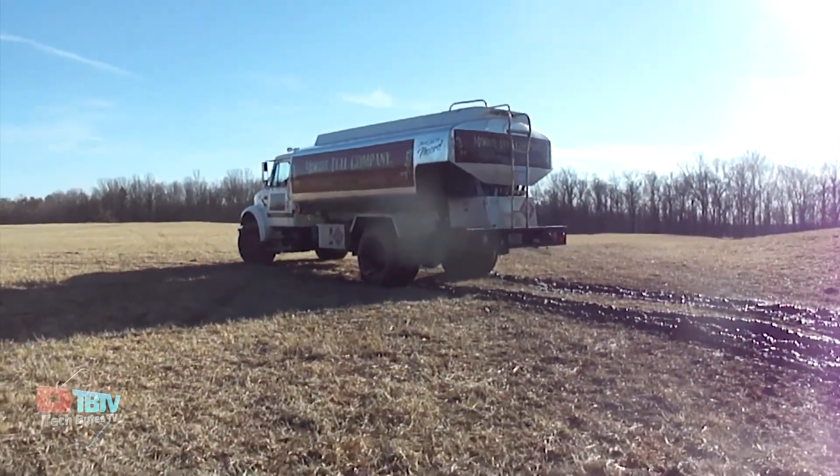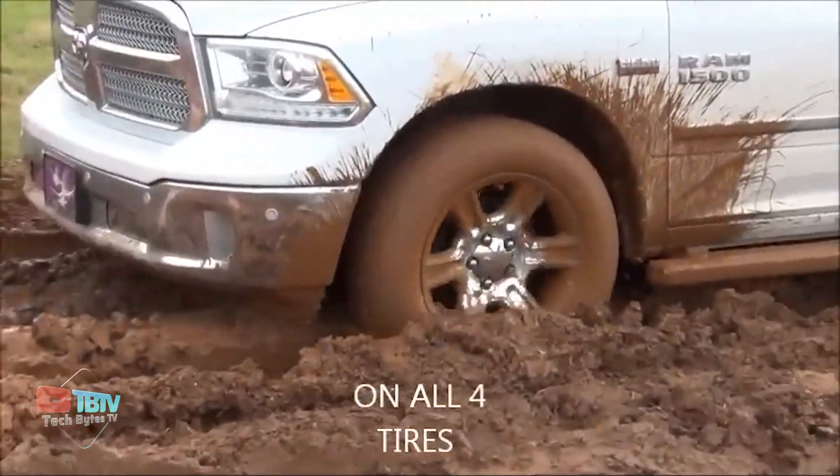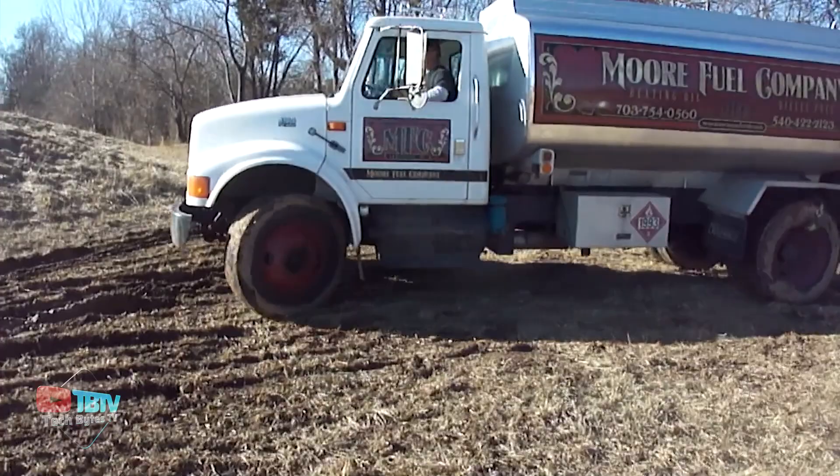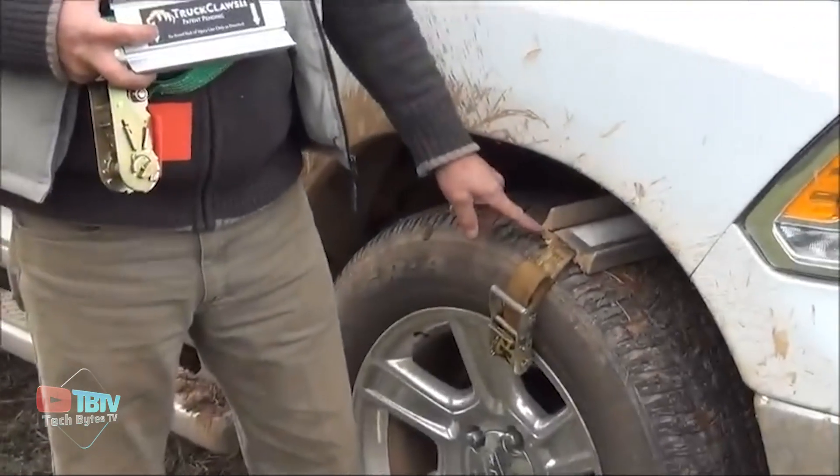The price of admission to this limitless experience? Just $170 for the truck claws two-wheel kit. Immerse yourself in the freedom of unrestricted riding, backed by the innovation and durability of this amazing invention.